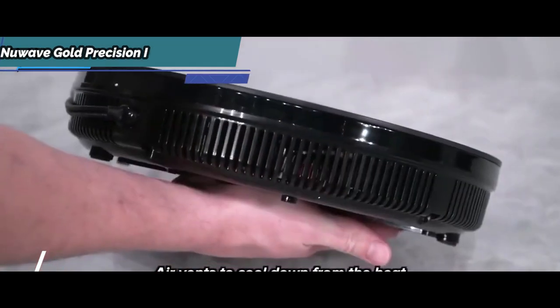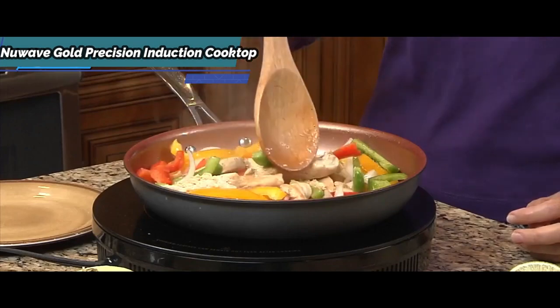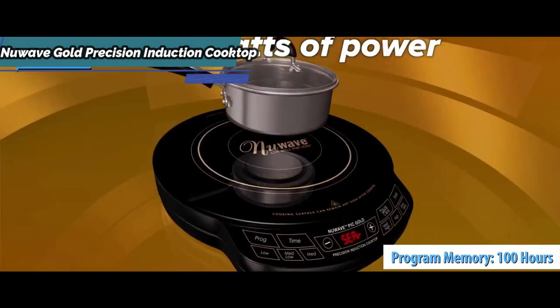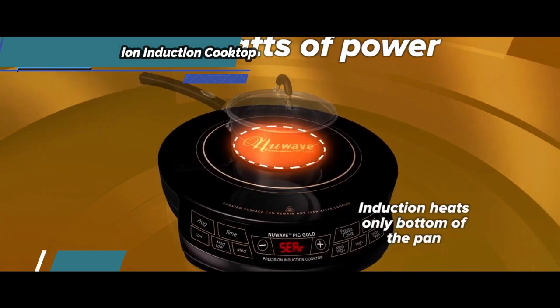It comes in a non-retail brown box, equipped with a cooking phase programming function with up to 100 hours of program memory and performance. Note that magnetic cookware, or more precisely induction cookware,